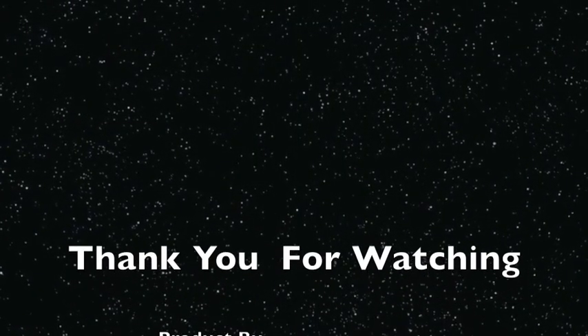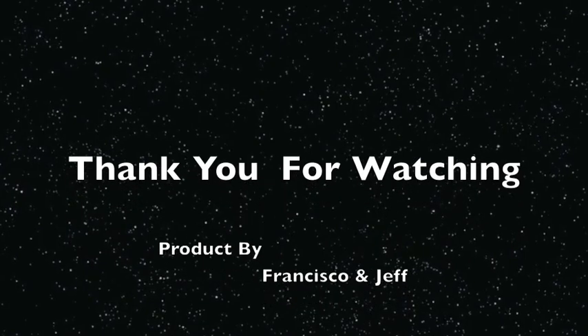Thank you for watching. I'm Francisco. I'm Jeff. See you next time.